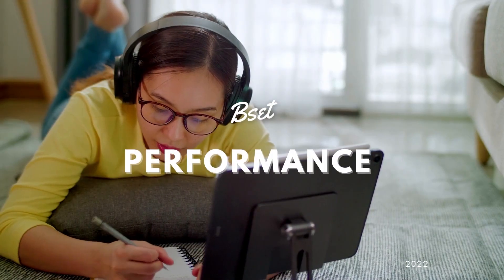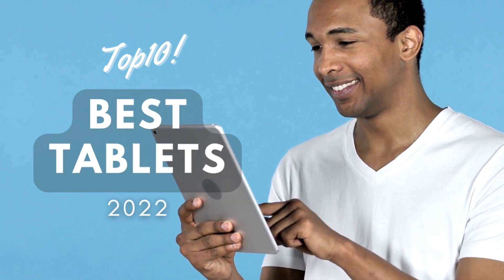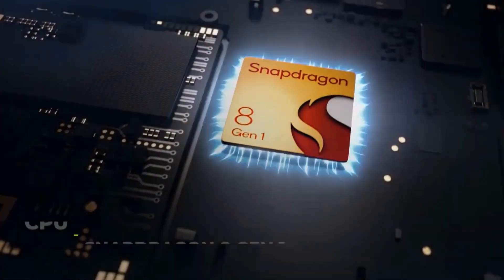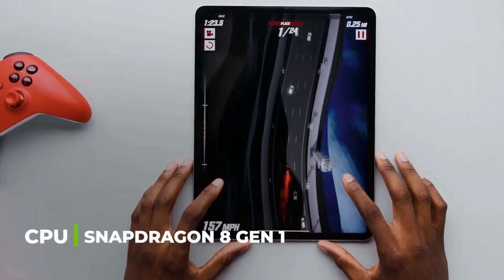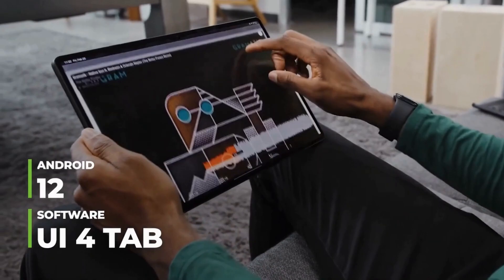Are you ready to get the best performance tablets? You'd better be, because this is the powerful and amazing top 10 best tablets 2022. Number 10: Samsung Galaxy Tab S8 Ultra, which comes with a Qualcomm Snapdragon 8 Gen 1 processor.